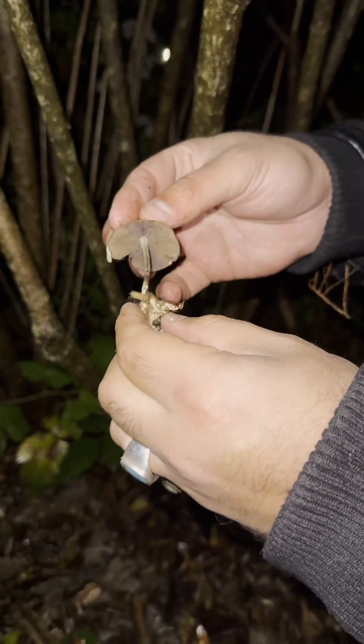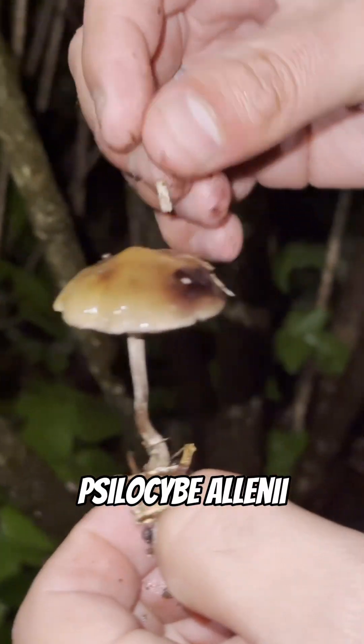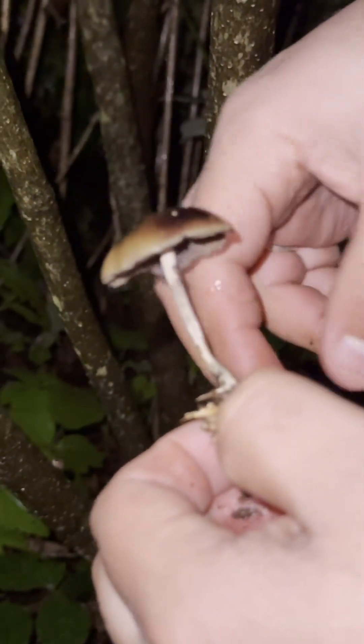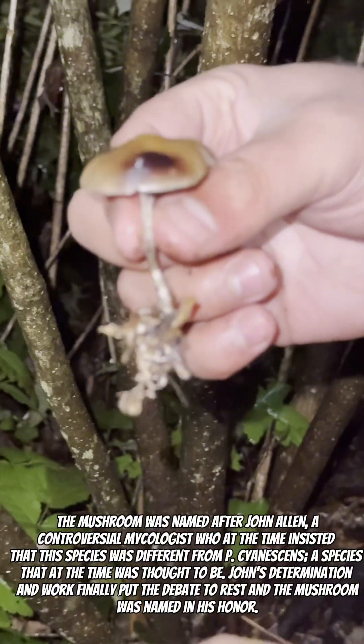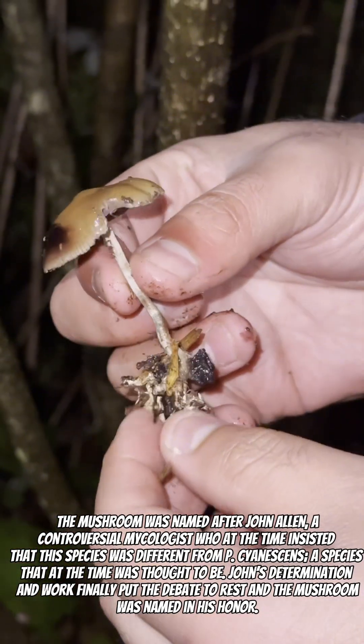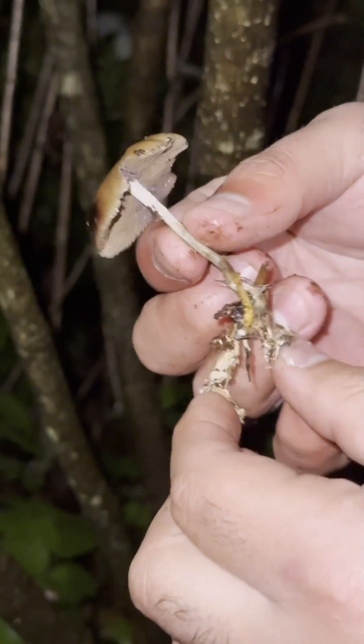So that's a Psilocybe allenii. Here in Northern California, we have three different varietals of Psilocybe that grow here, and they're a little bit different than your classic Psilocybe cubensis. These are Psilocybe cyanescens, Psilocybe azurescens, and Psilocybe allenii. This is the allenii.